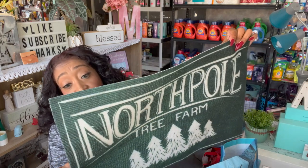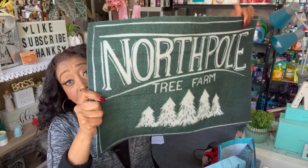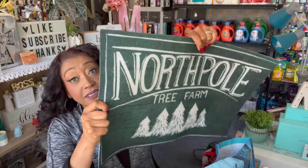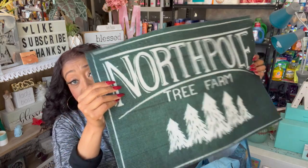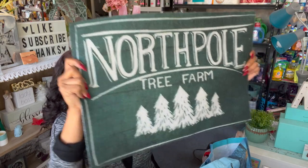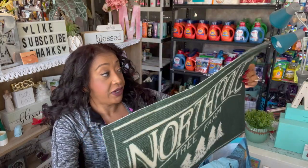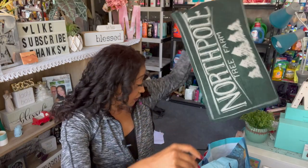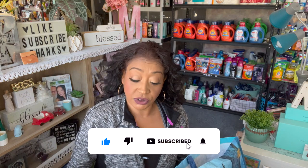I was so excited to find this floor mat — it's from the Christmas House Collection by Dollar Tree. I needed one because my Thanksgiving mat got ruined. It's a little North Pole tree farm floor mat. I only found one, and I was thrilled to at least get that one, because Christmas items have been selling like hotcakes — as soon as they put it out, it's gone.